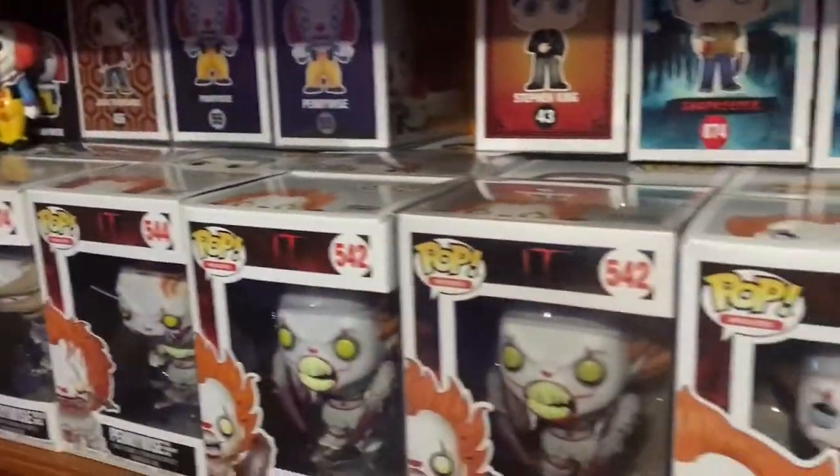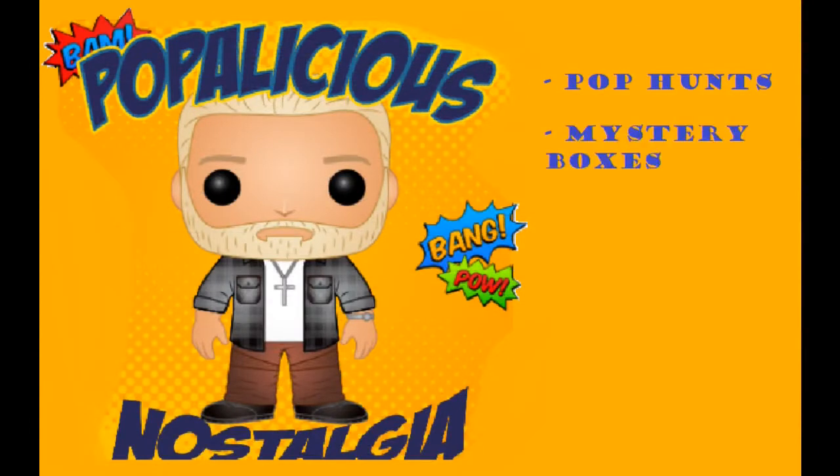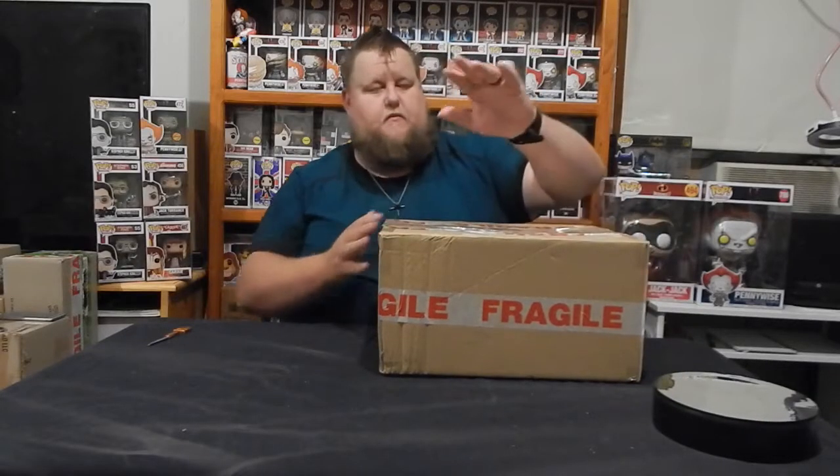G'day Funko fam, we're back with another one. Got a mystery box from 95 Pop Snaps. As I said, this is a mystery box made up by 95 Pop Snaps — I will link her in the description. Go and check her out, give her a like, a follow, comment on a couple of videos.